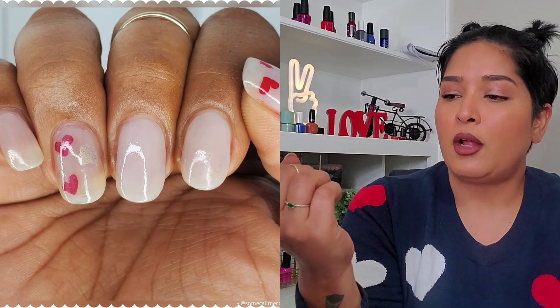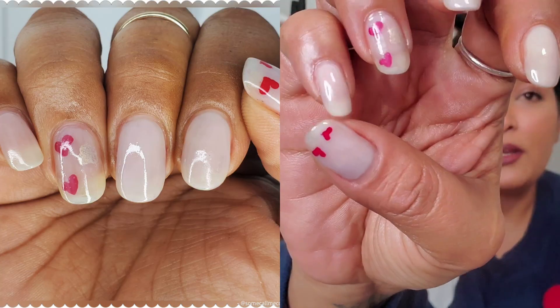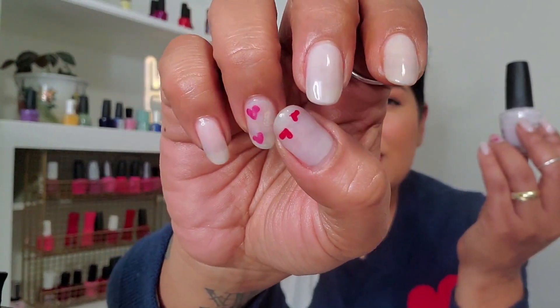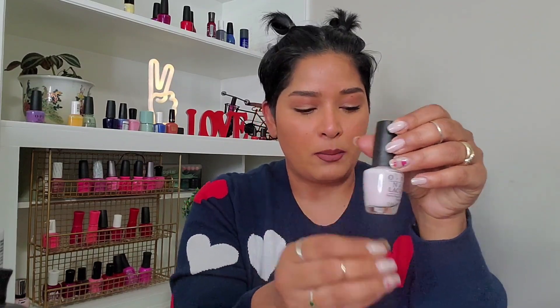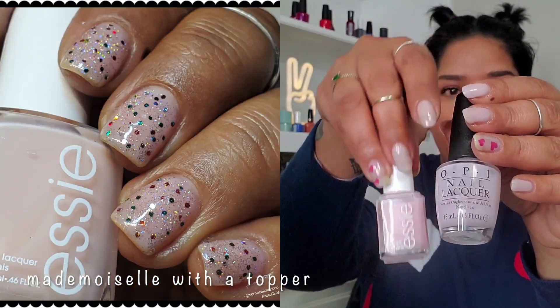Care to Dance is one of those sheer barely-there polishes where you'll always be able to see the nail line. I have three coats on my nails, and on my ring finger I sandwiched in a couple of red hearts and a gold heart. OPI may not have this available anymore, but they have many similar shades in their lineup. This next one leans a little more purple.